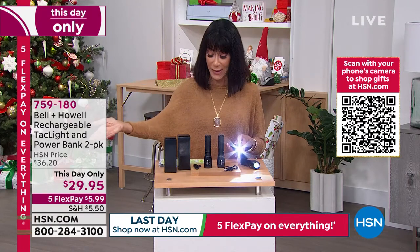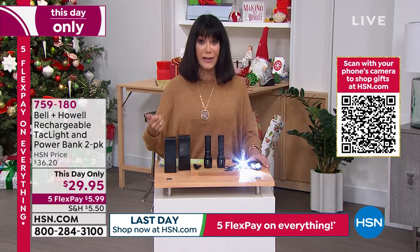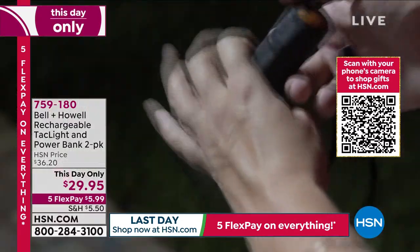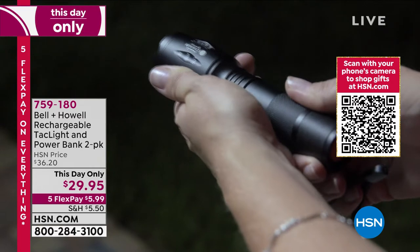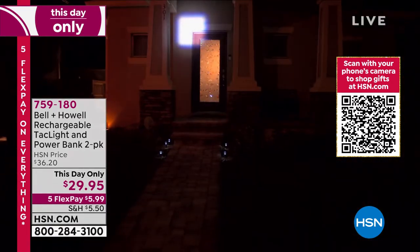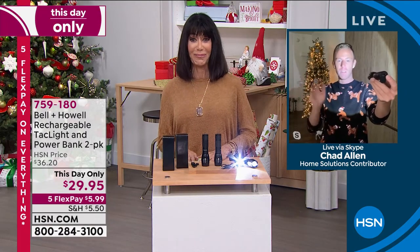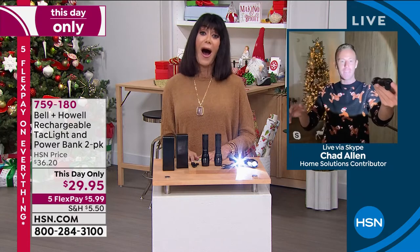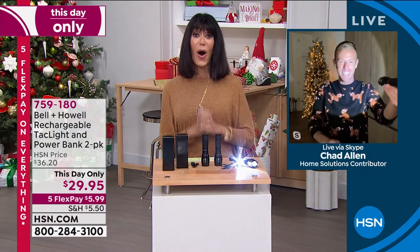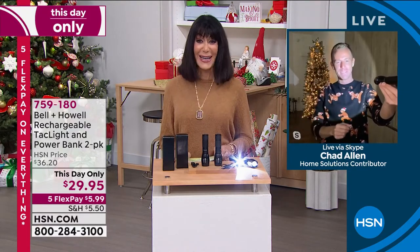Even if you want to pick up some of the vitamins coming up, no matter what you're getting — the fact that you're getting two, plus the quality of the Bell & Howell name, plus the ability to charge your devices, plus five different modes of amazing light. 759-180. Thank you so much, Chad. I'm hosting a holiday party at four, I'm on the air at five during the holiday party, and then I'm done until Christmas Eve — I have the Today's Special on Christmas Eve. Don't miss it! Well, you have a beautiful Christmas, my friend.